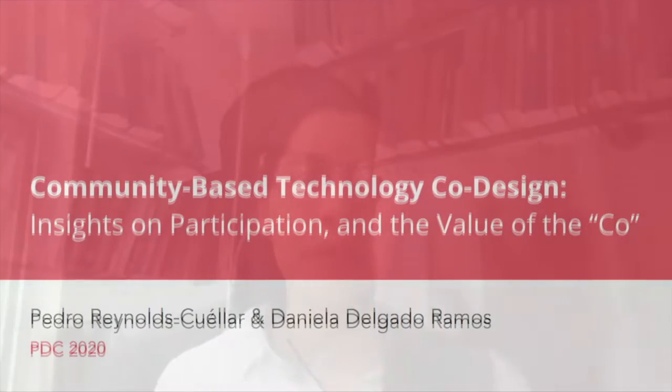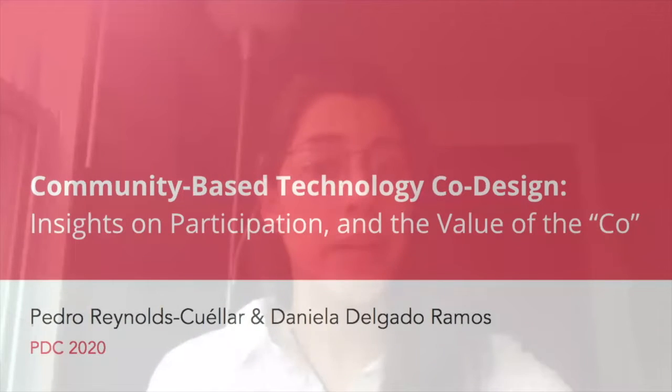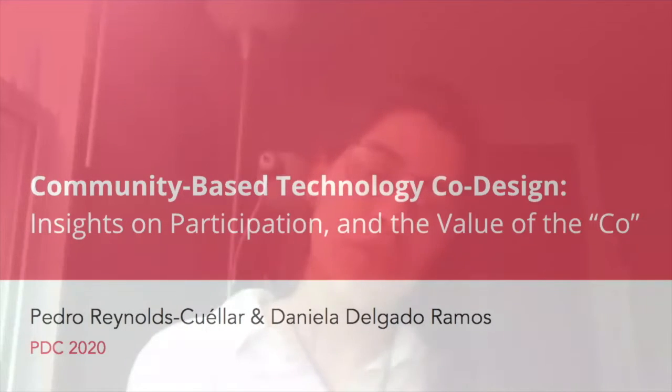Hola, I'm Daniela Delgado Ramos, and I'm Pedro Reynolds Cuellar. For this paper, Pedro and I studied community-based technology co-design. Here we use multidimensional longitudinal and principal quantitative analysis to offer insights about the value of participation — what we call here DECO — and how it unfolds in the context of community-based participatory design programs.